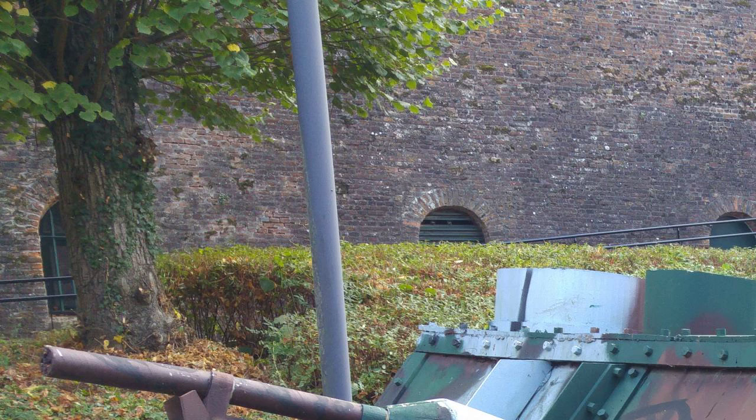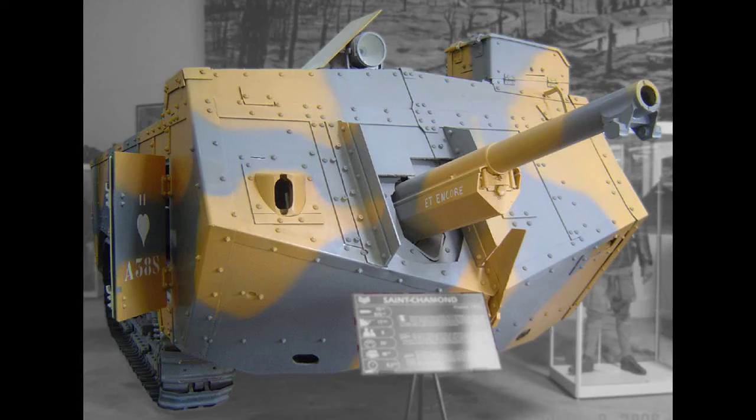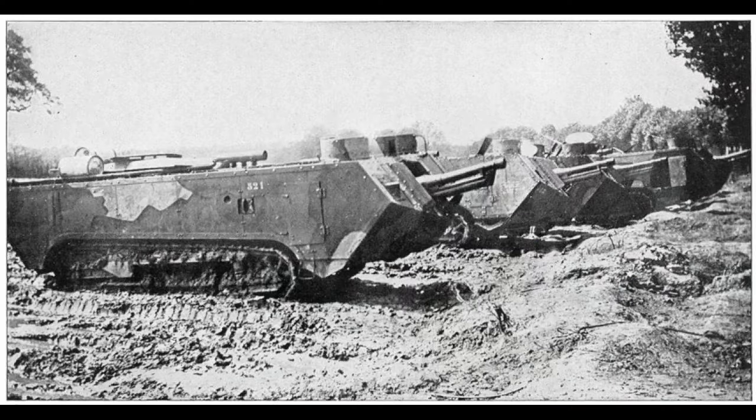Its principal weakness was its Holt Caterpillar tracks, which were much too short in relation to the vehicle's length and weight of 23 tons. Later models attempted to rectify some of the tank's original flaws by installing wider and stronger track shoes, thicker frontal armor, and the more effective 75mm MLé 1897 field gun. Altogether 400 Saint-Chamond tanks were built, including 48 unarmed supply tanks. The Saint-Chamond tanks remained engaged in various actions until October 1918, belatedly becoming more effective since combat had moved out of the trenches and onto open ground. Eventually they were scheduled to be entirely replaced by imported British heavy tanks.